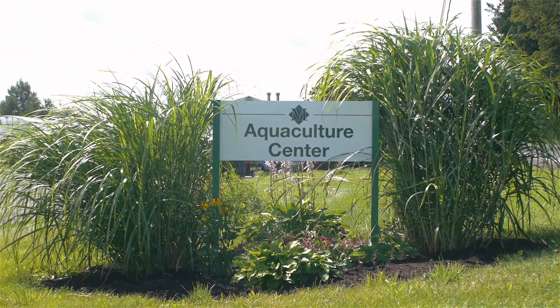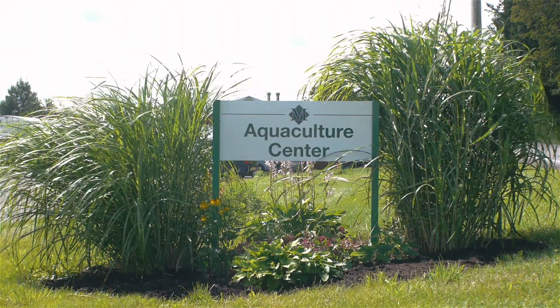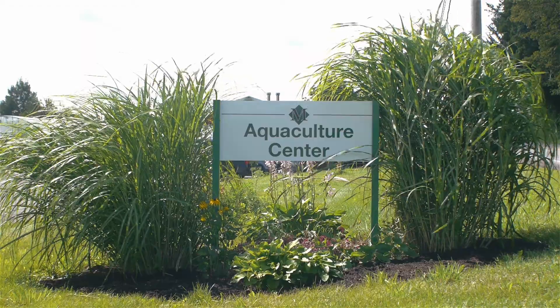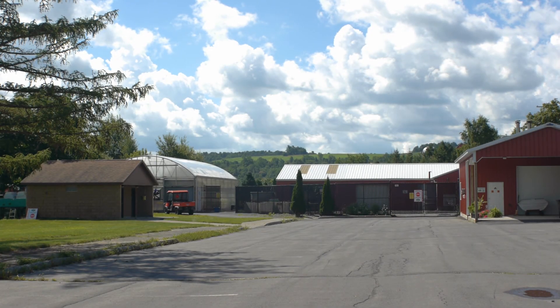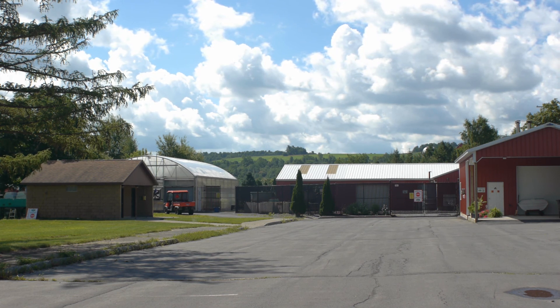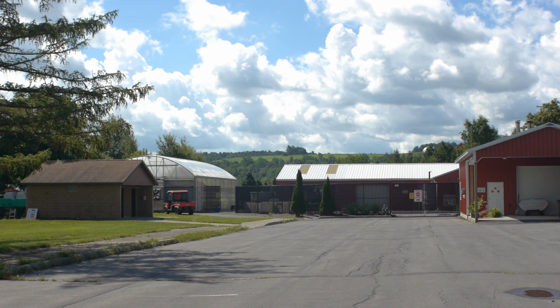Welcome to the Controlled Environment Agriculture, or CEA, Aquaponics Greenhouse of the Aquaculture Center at Morrisville State College. This greenhouse is a demonstration project in which we grow fish and plants together, recycling the water through the system so that the plants can use the nutrients released from the fish and, in doing so, condition the water so that it can be returned to the fish system.